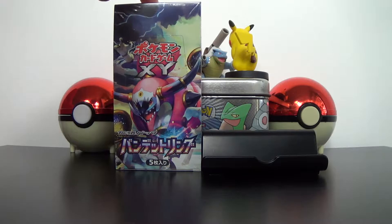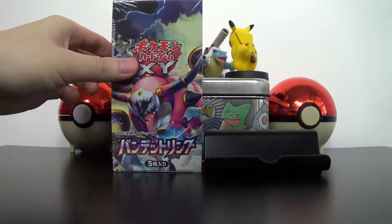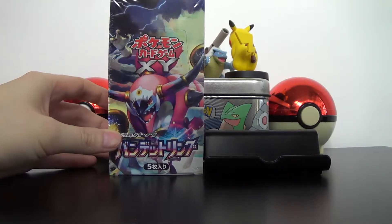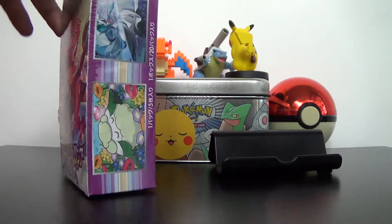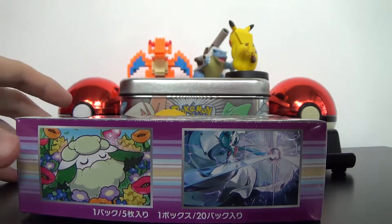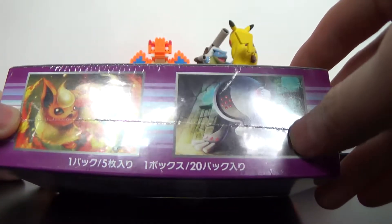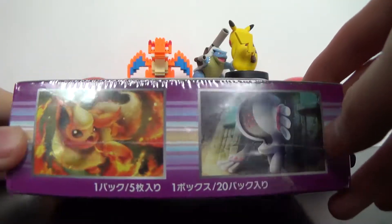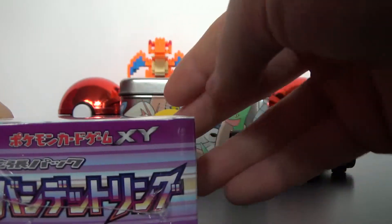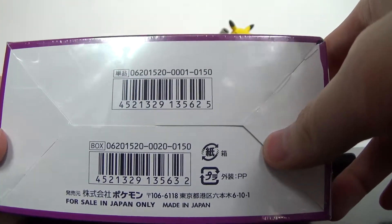For those that don't know, Bandit Ring — this right here — is the Japanese version of our Ancient Origins release that will be out August 12th, I believe. Who's excited for that? I'm super excited for that. So without further ado, let's have a look at the box first. Here we have the new Legendary Hoopa — this is the mega form of Hoopa, I believe. At the side we have that cotton guy, and Gardevoir, which is really nice. Here's the logo again — X and Y, Bandit Ring. We have the Eevee Evolutions: Flareon, Umbreon, Vaporeon. There's Registeel and the bear. First Edition — that's really important. We've got the First Edition box here. For sale in Japan only, made in Japan.